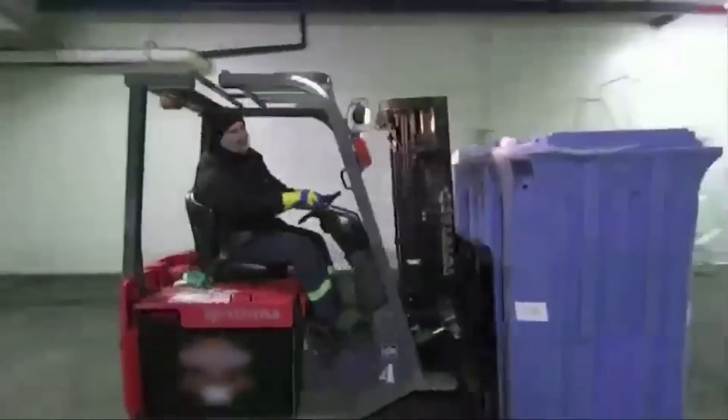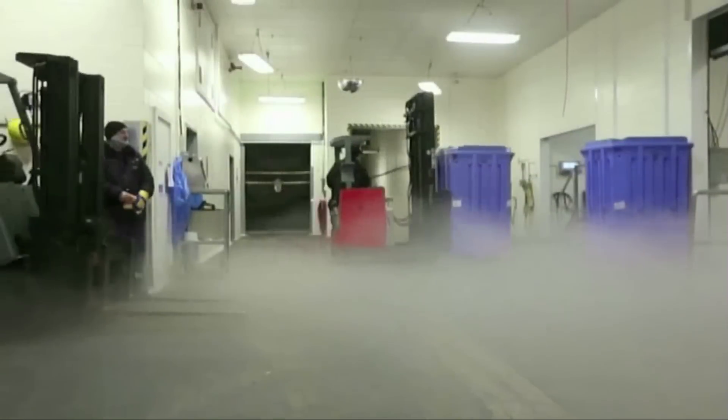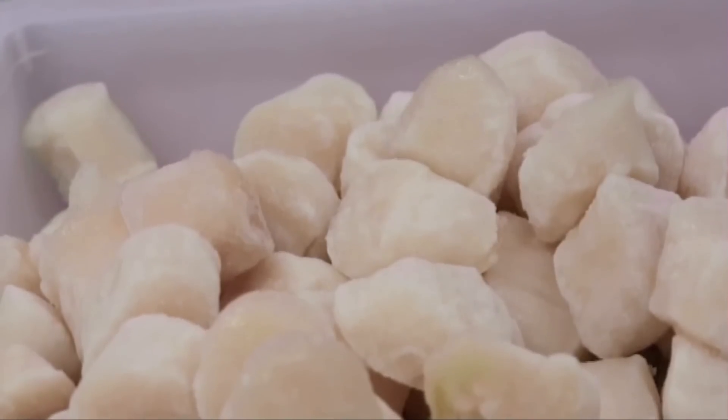All of our scallops are frozen at sea, which means they're harvested, shucked, and frozen within an hour of catch. You won't find a fresher, purer scallop anywhere. Freezing them at sea locks in flavor, so that scallops can be enjoyed at their freshest.